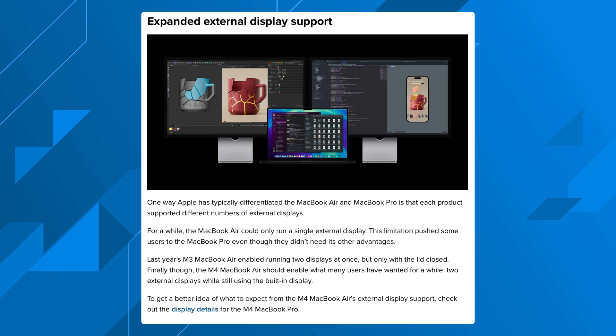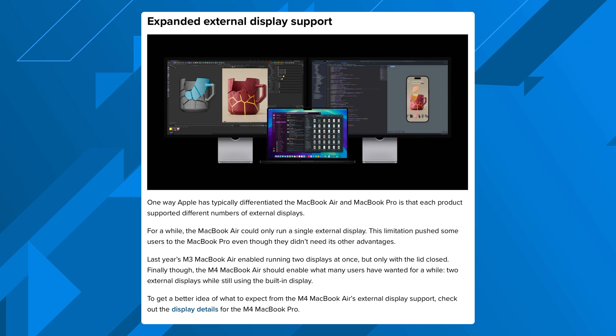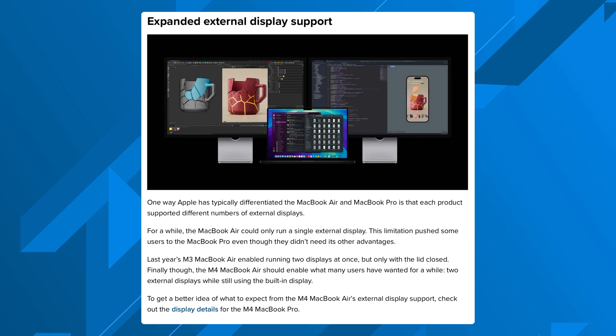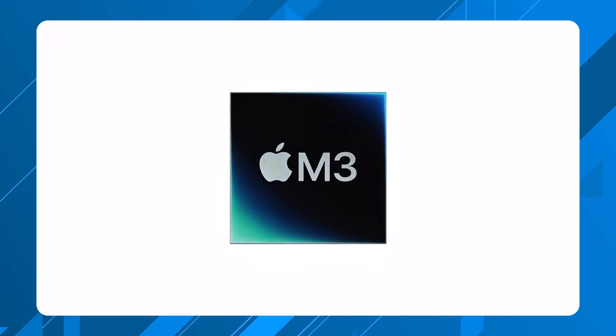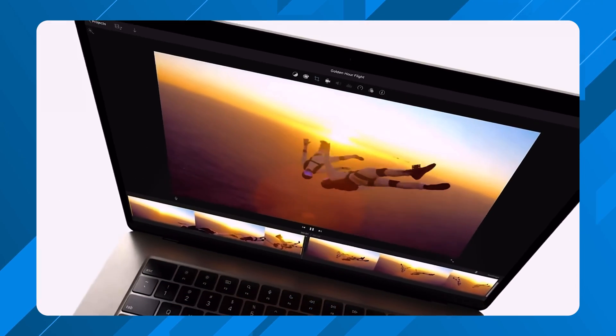What I'm most excited for is the ability to expand to multiple monitors while keeping the MacBook Air display open. When the original M1 MacBook Air released, it only supported one external display. The M3 chip allowed two external displays, but you had to have the laptop closed in clamshell mode — closing the MacBook Air, plugging in USB-C cables, maybe daisy chaining, and using two external monitors that way. That in its own right was relatively impressive.